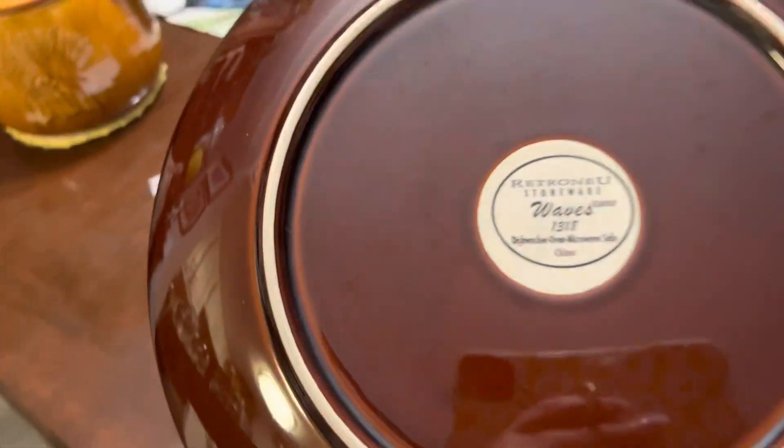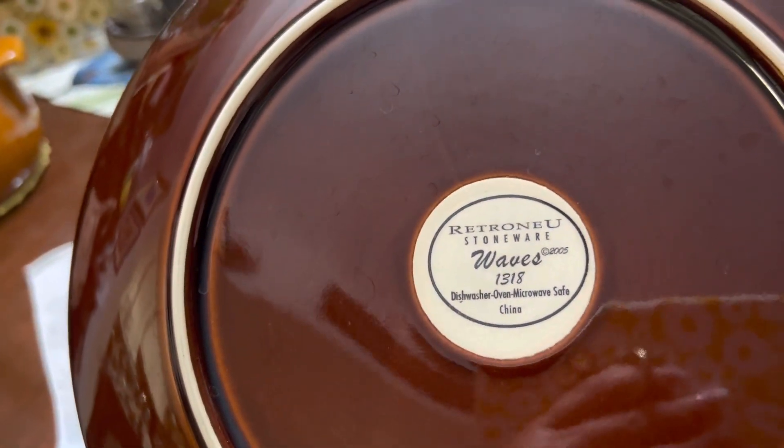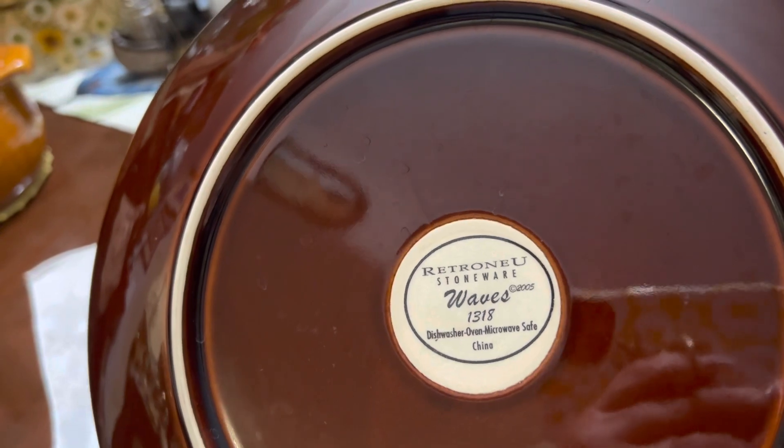I got the plates for two dollars a piece.